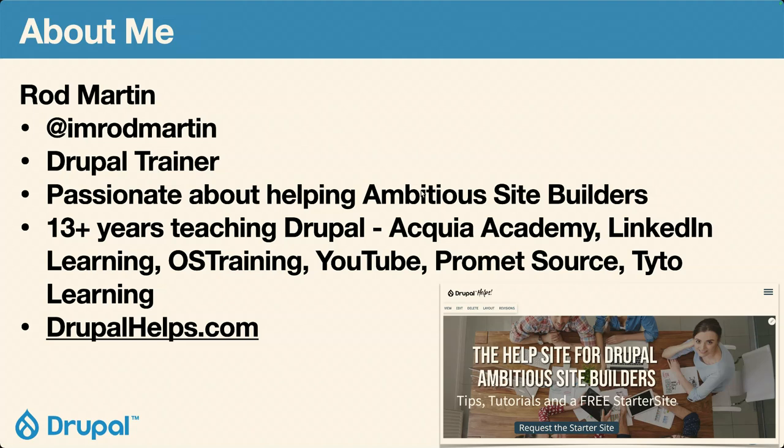A little bit about me. My name is Rod Martin. I work for OS Training, or Open Source Training. I've worked for them now for quite a number of years. I do training for Acquia and PrometSource as well, so I'm kind of a contractor for a lot of different trainings. You can find me pretty much everywhere — Twitter, LinkedIn, Drupal, Slack. I'm Rod Martin pretty much everywhere.